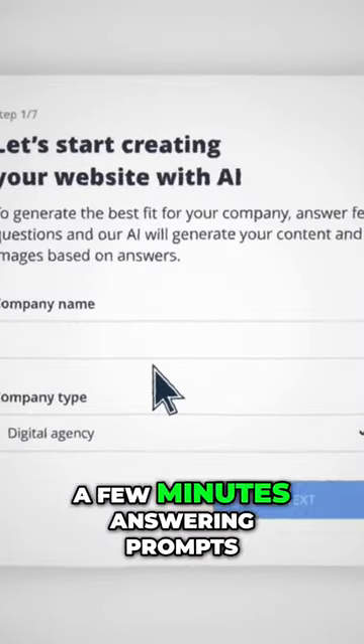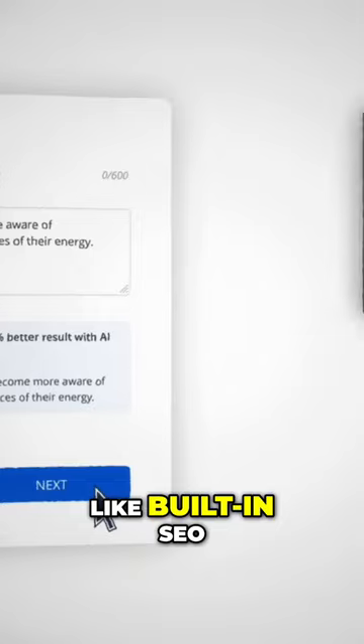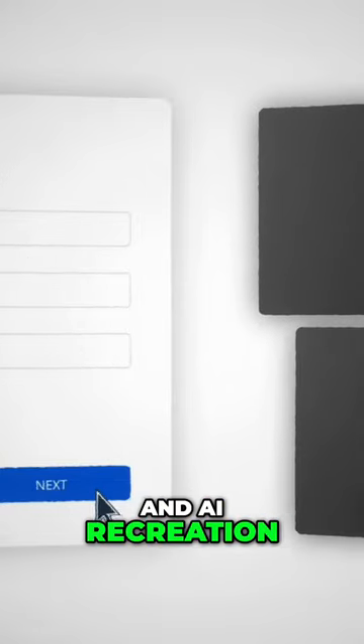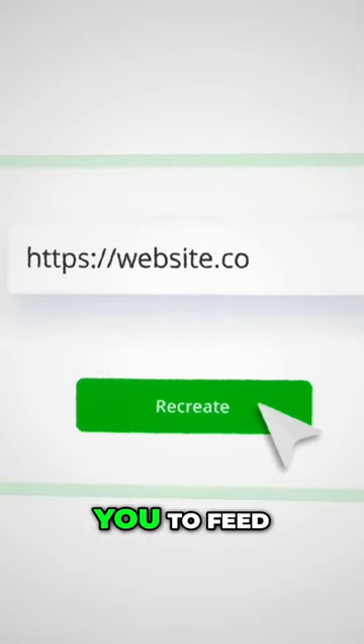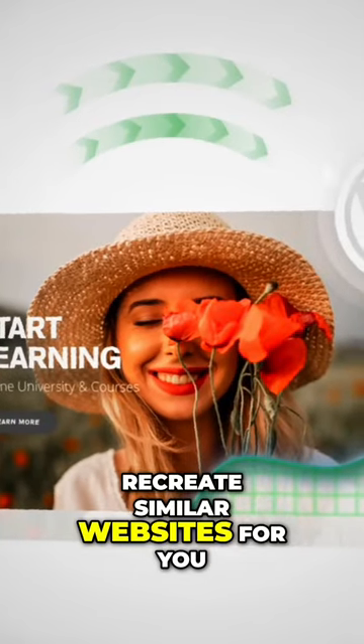A few minutes answering prompts, and you'll also be able to take advantage of features like built-in SEO and AI recreation. AI recreation allows you to feed the AI websites you like, and it can recreate similar websites for you.